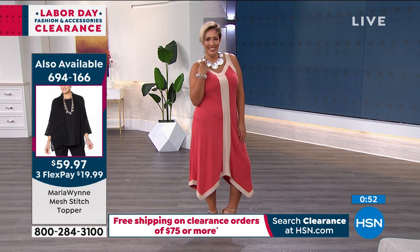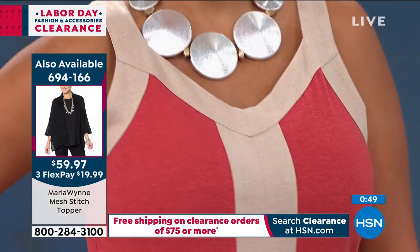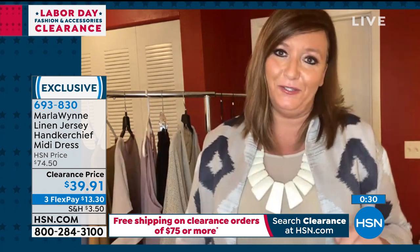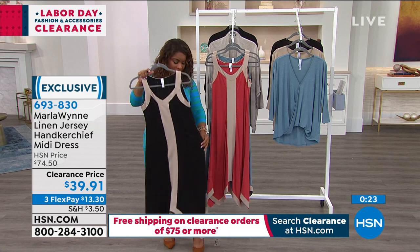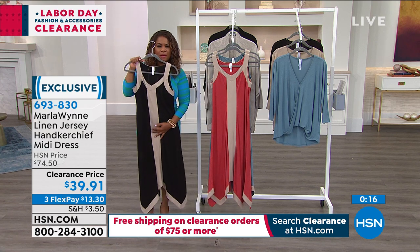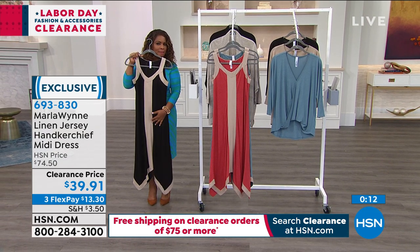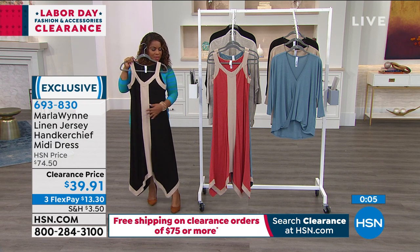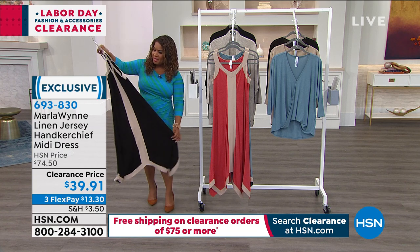The jewelry really takes it to a whole new level. I love my Marla Wynn jewelry — whether you love a statement piece or something longer that elongates the figure, there's a piece you'll fall in love with. Even at 5'2", I would rock that dress because it's a little bit more like a maxi, but with that handkerchief design, it's so forgiving with a heel or even a boot.